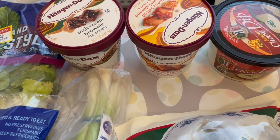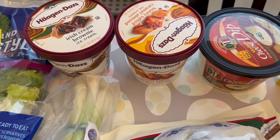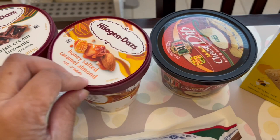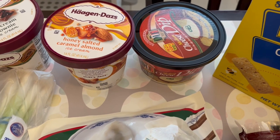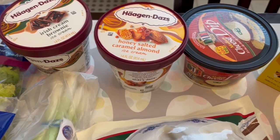I grabbed some ice cream. These were on sale for $2.99 each. I grabbed the Irish cream brownie for Howard and then the honey salted caramel almond for me. Plus I had a preferred customer coupon so I got $2.50 off these ice creams, which was a great deal.